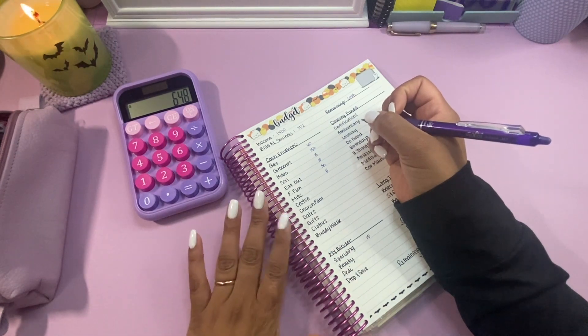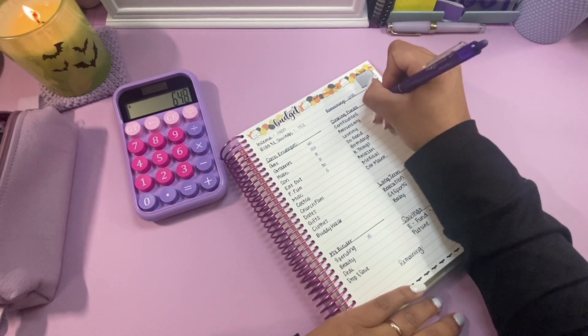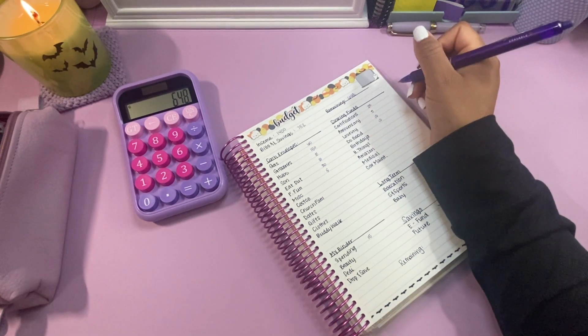$30 for eating out, and then $5 for family fun. Those are the spending things that have to have some money. Certifications this week always gets $25. Anniversary always gets $5. Love every gets $10. And do good will always get $10.